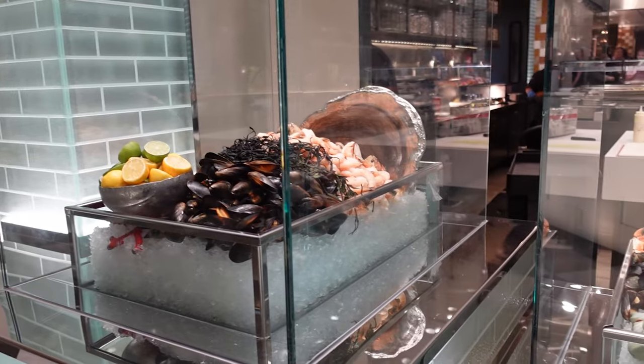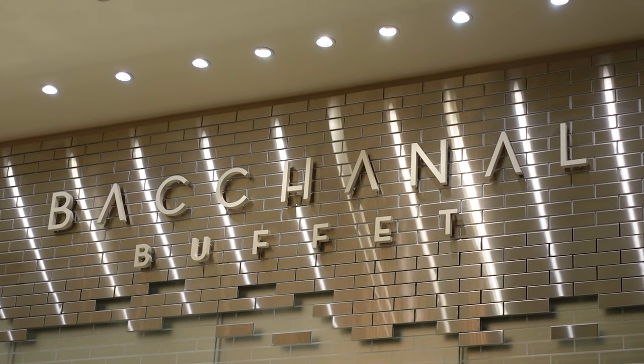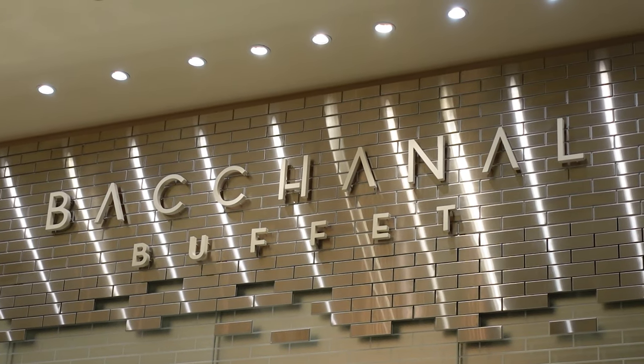We are the Crane Couple and we are back in Las Vegas, Nevada for a review, walkthrough, and food review of the biggest and baddest buffet on the Vegas Strip — Bacchanal at Caesar's Palace. It is the largest buffet in Las Vegas. It's not cheap to get in here; it is like 80 bucks per person, but this buffet claims to be the king of all buffets.